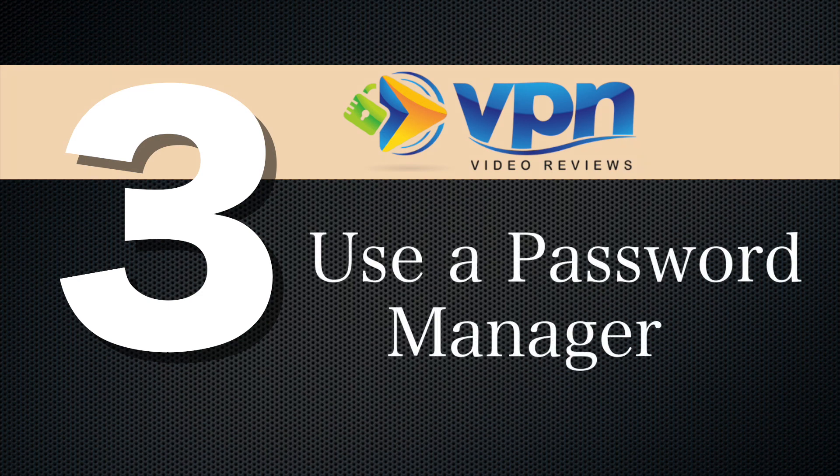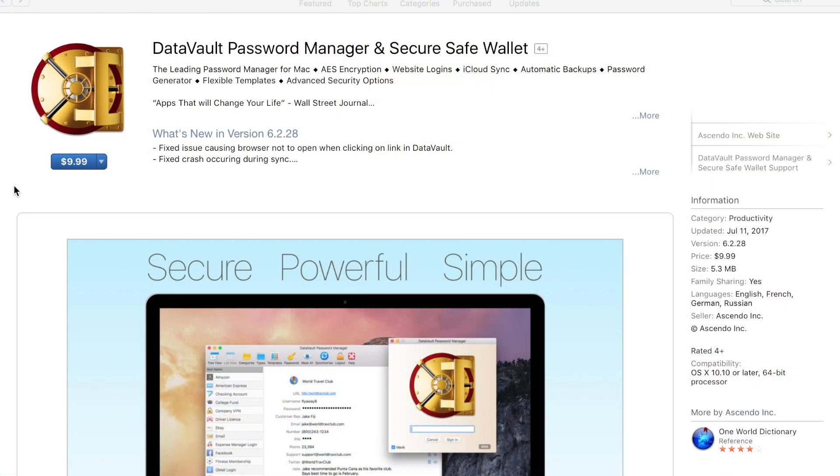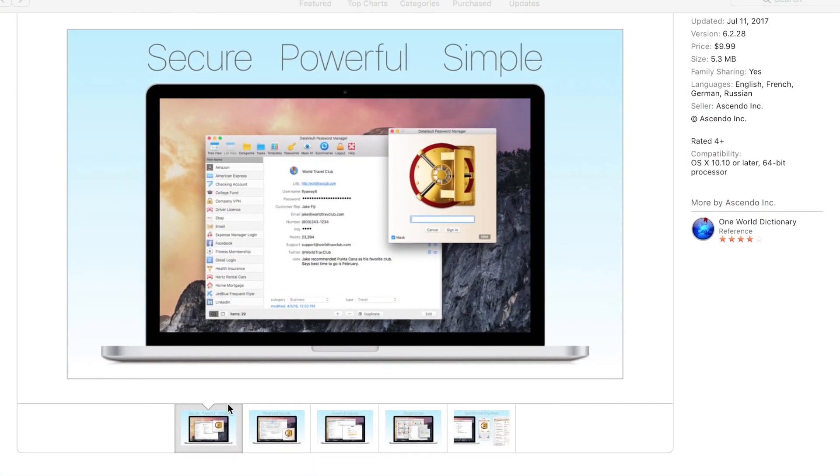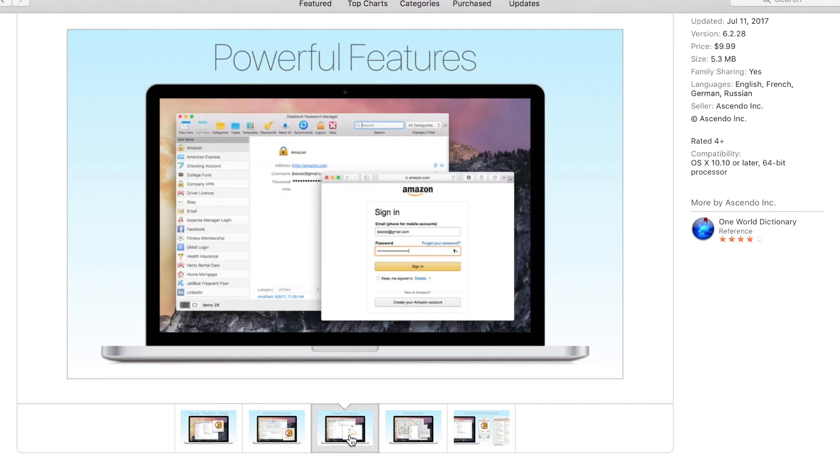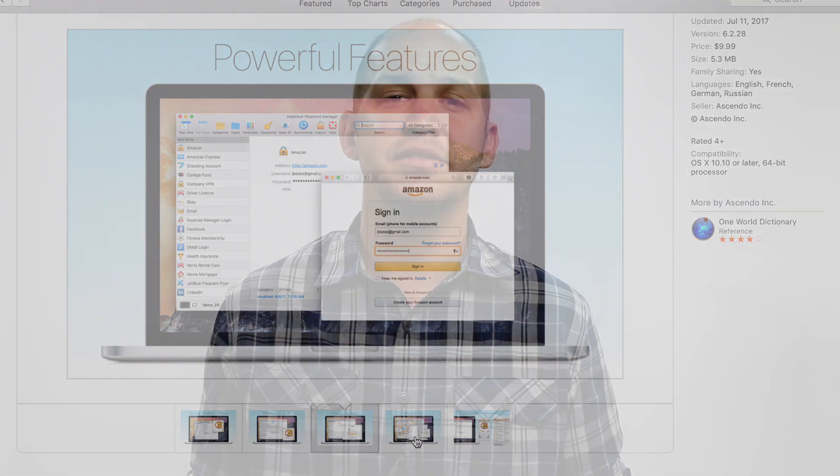Number three, use a password generator. It's common sense that you need to at least have a really difficult password, but that's hard for people to do. It's hard for people to remember without writing it down or emailing it to themselves, both of which are not very secure. So using a password generator makes things a whole lot easier. It can be downloaded both on your desktop as well as your phone, and it generates passwords that you would never even think of and then helps you to remember them when you need them.